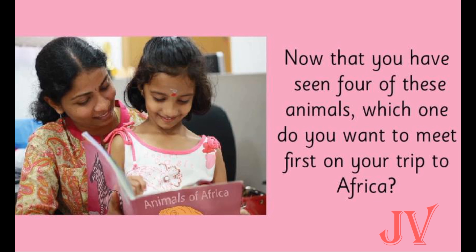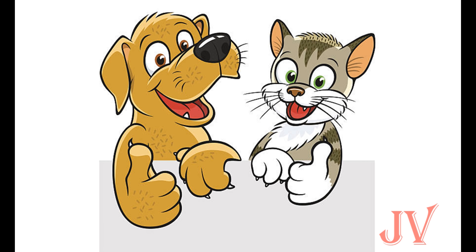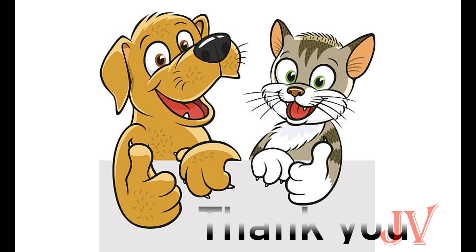Here we can see one girl and her mother reading the story 'Animals of Africa,' just like us! The mother asked the girl: now you have seen four different animals — zebra on the grassy land, gorilla in the mountains, hippo under water, and lion in the thick bushes. Which one do you want to meet first on your trip to Africa? They are planning a holiday trip to visit the animals of Africa. Children, this was the story of Animals of Africa. I hope you enjoyed it. Thank you, take care, and bye-bye!